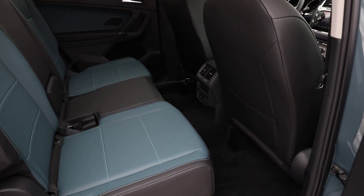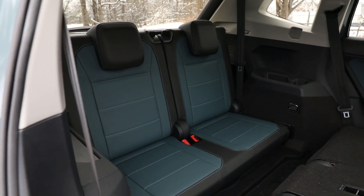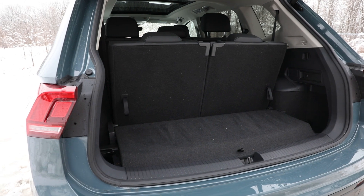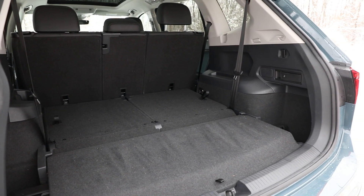While the Tiguan has plenty of room in the middle row, the third row is on the tight side. However, for kids it works, and it sure beats walking in the snow. As for cargo space, it ranges from 340L behind the third row to 1,860L when everything is folded flat.